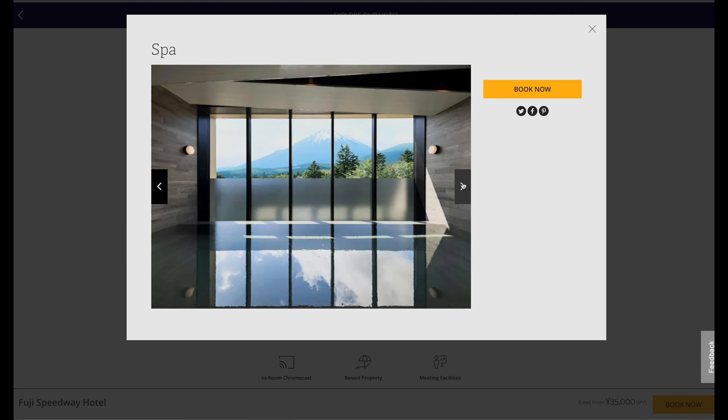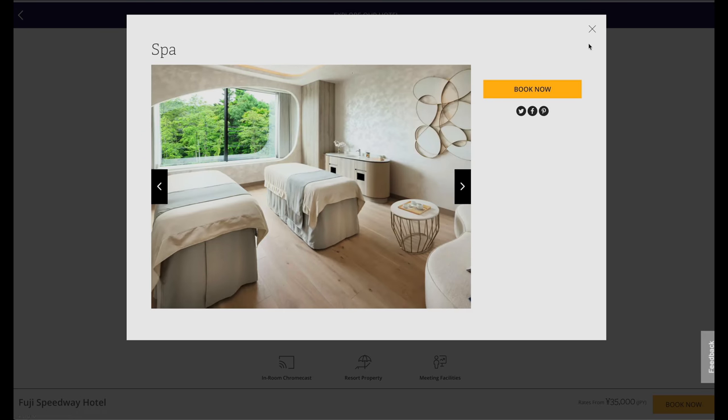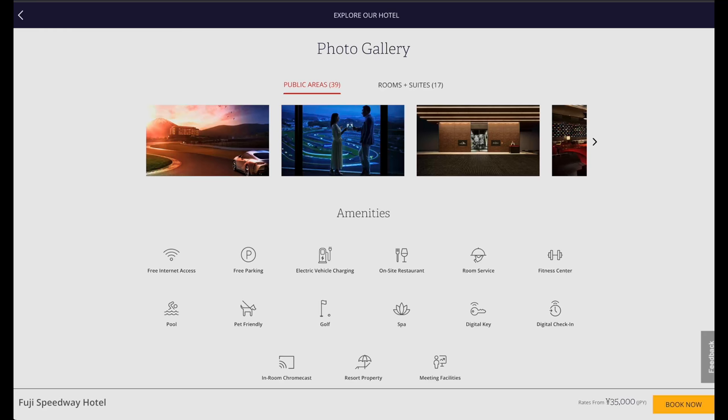Anyway, now let's sit back, relax and explore our fantastic time at the Fuji Speedway Hotel together.